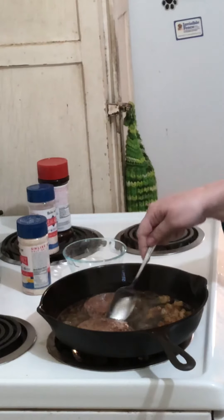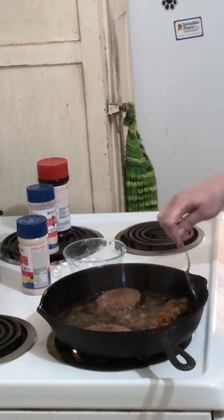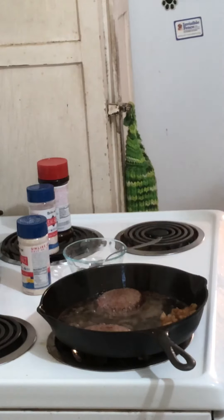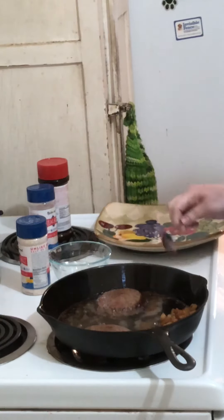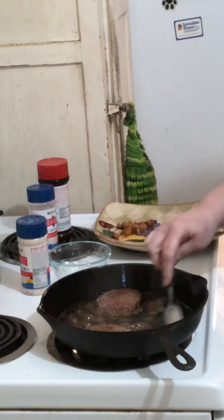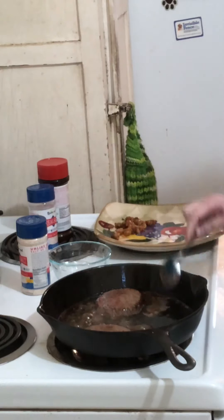I had never tasted raw suet before today — I've always been a little grossed out by it. But I've been watching a video where someone was talking about needing to add more fat and adding raw beef suet to her diet. Since I'm about to make chicken, which is not a fatty meat, I wanted to add some fat, so I'm frying that suet up.